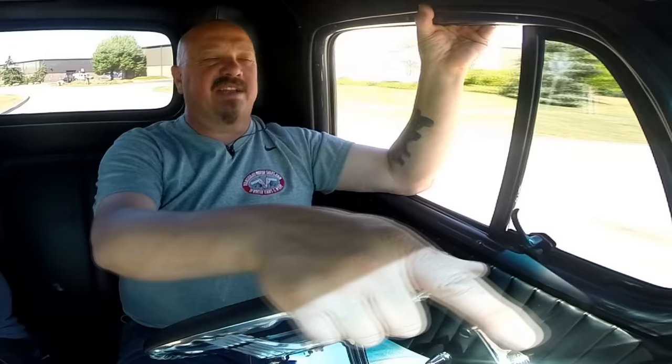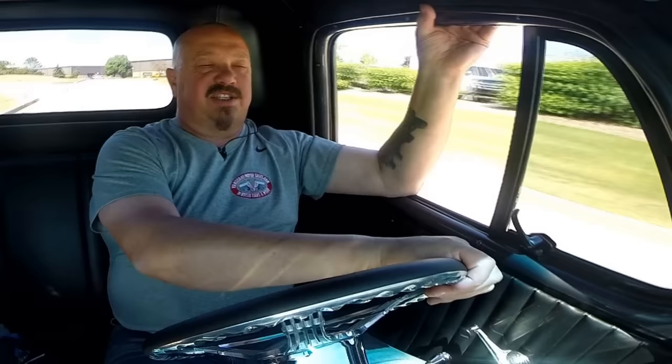Let's take this '54 Chevy for a ride. This thing is sweet. It almost looks like a black paint job here in the truck — look at that hood shine. You can see a reflection of everything in the hood. Beautiful job. The exhaust sound is awesome.